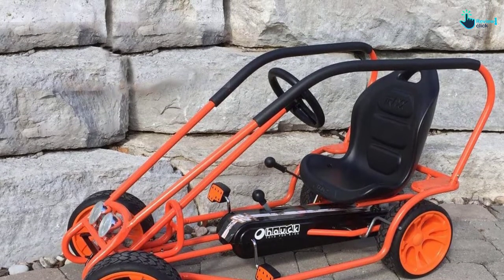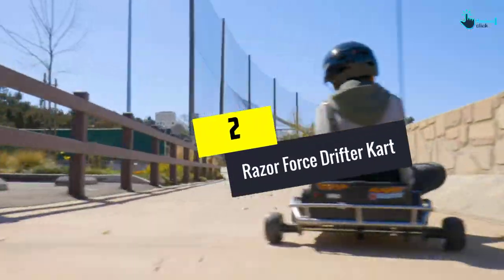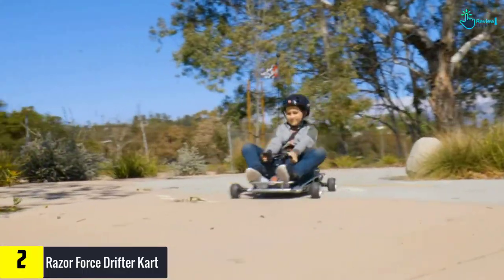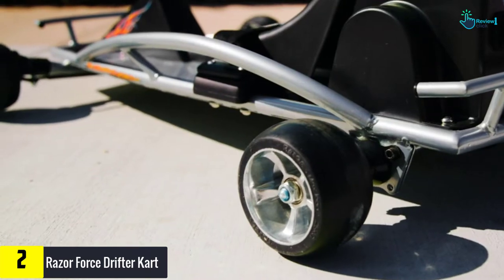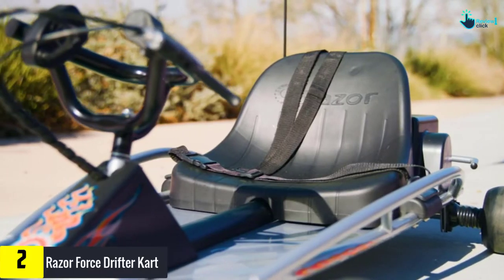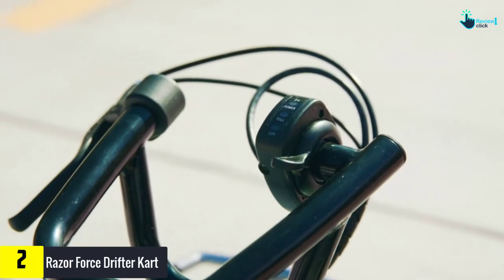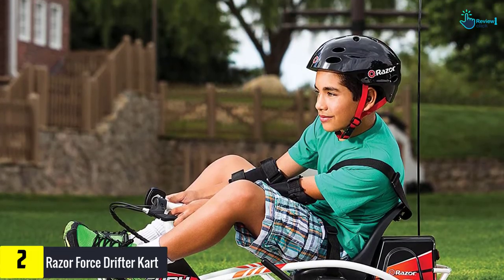At number 2, we have the Razor Force Drifter cart. Talking about the best in drifting — I know, why would any parent let their child drift? Well, it is fun, and when there is a complete safety protocol, why hold your child back? Let your child have some fun with this Razor Drifter cart, which provides effective features.